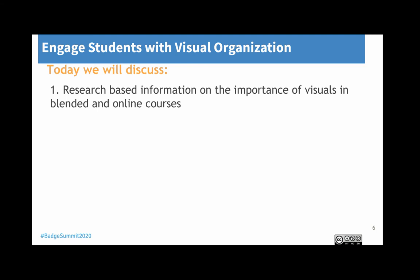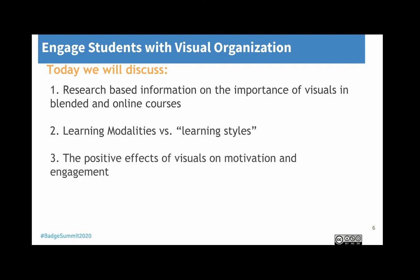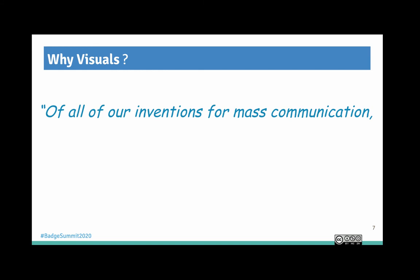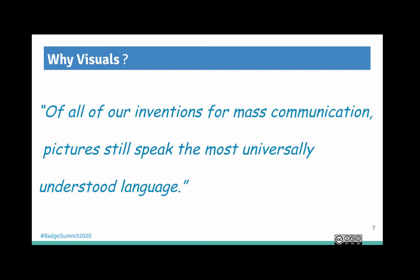Today we're going to discuss research-based information on the importance of visuals in blended and online courses. We're going to look at learning modalities, the positive effects of visuals on motivation and engagement, and tips to create visual pop to draw in users, but also provide them with incentives and rewards. In my students' case, I use badges with Star Wars and Lego themes. So why visuals? As Walt Disney said, 'Of all art innovations for mass communication, pictures still speak the most universally understood language.'